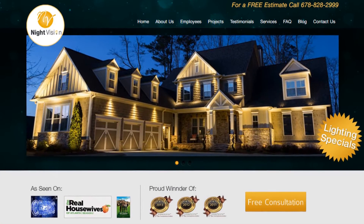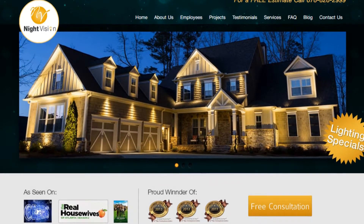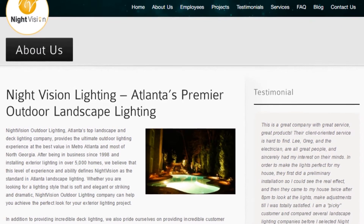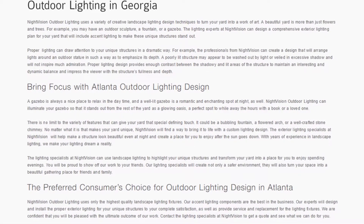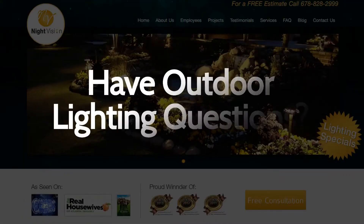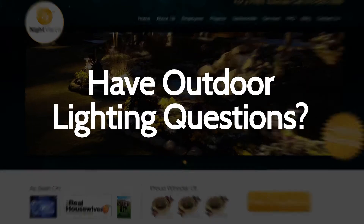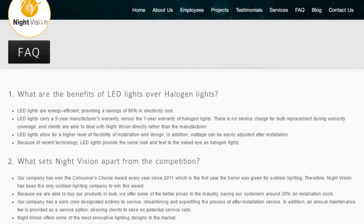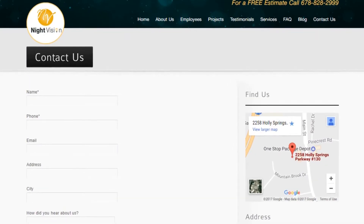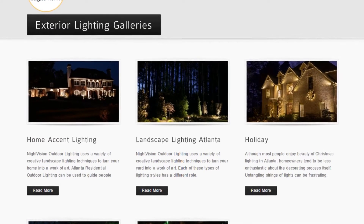In addition to our blog, be sure to check out the rest of the Night Vision Outdoor Lighting website. We have six sections dedicated to helping you learn more about us and why we are the absolute best choice for professional outdoor lighting installation in Atlanta. Do you have outdoor lighting questions? No problem. On our website, you can find tons of answers, customer testimonials, employee bios, our contact information, and multiple pages that highlight the outdoor lighting projects we specialize in.